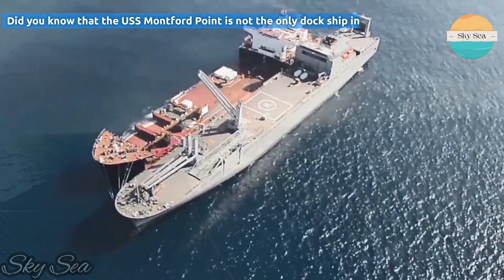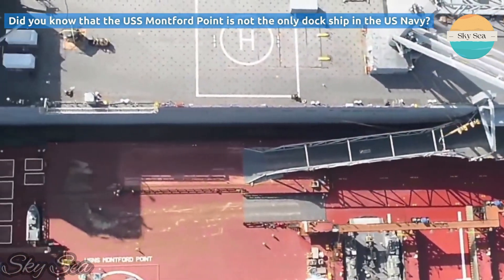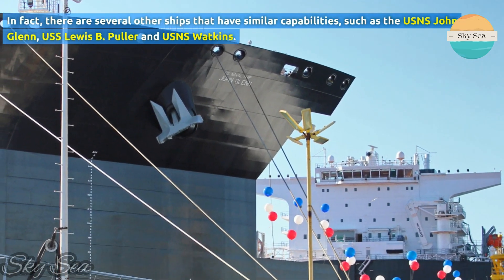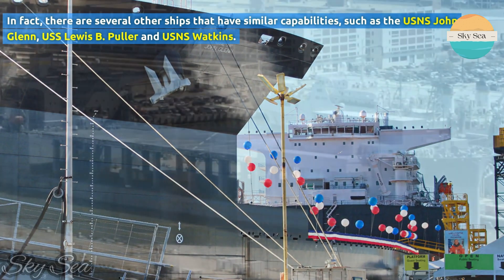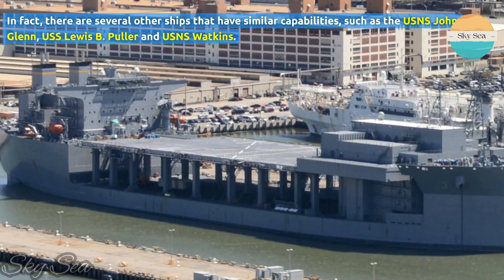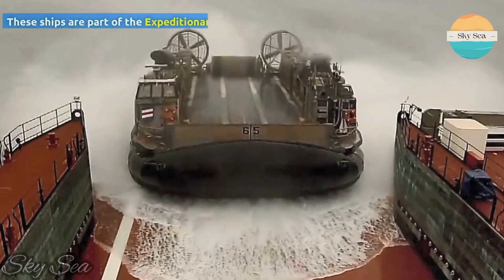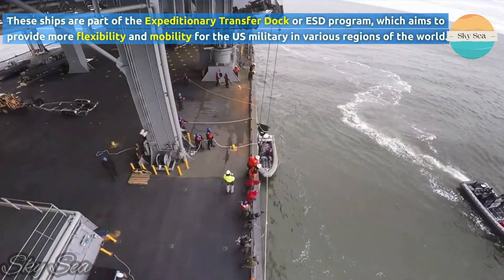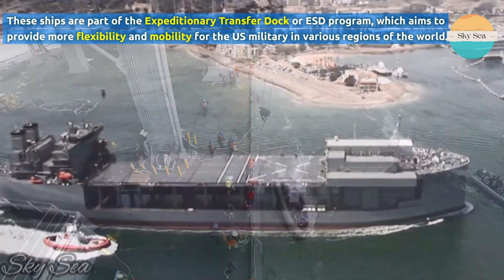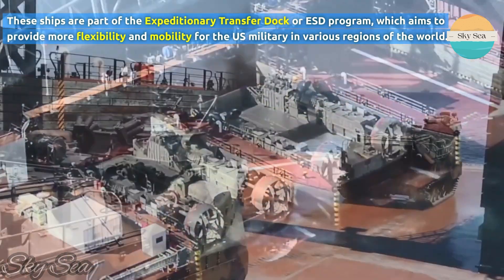Did you know that the USNS Montford Point is not the only dock ship in the US Navy? In fact, there are several other ships that have similar capabilities, such as the USNS John Glenn, USS Lewis B. Puller, and USNS Watkins. These ships are part of the Expeditionary Transfer Dock, or ESD, program, which aims to provide more flexibility and mobility for the US military in various regions of the world.